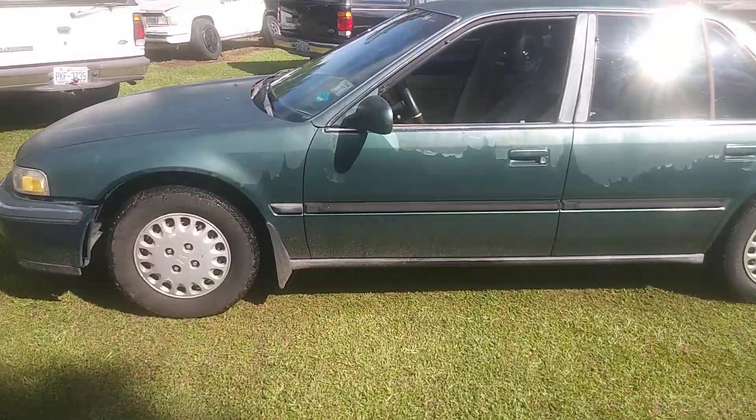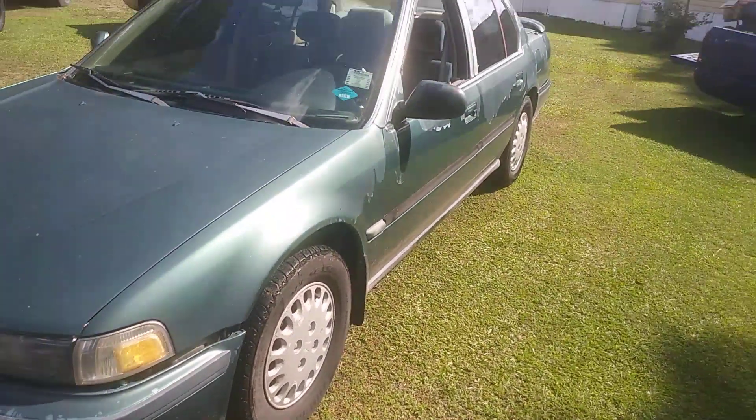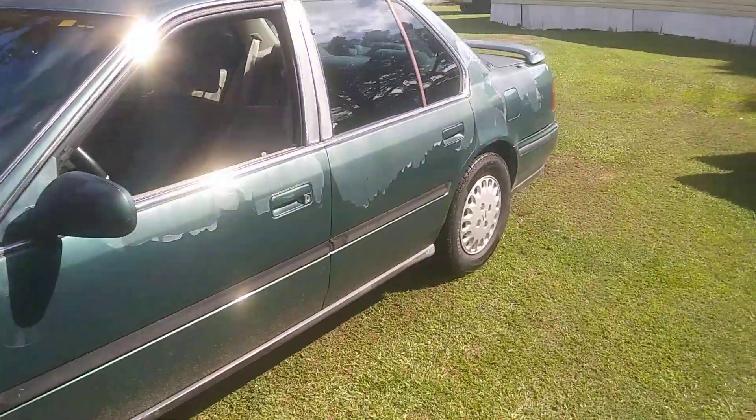I think I might be able to buff that paint out, or I might put some clear coat on it — sand it a little bit, water sand it, put some clear on top of it, clean it up and resell it.